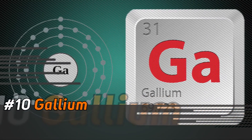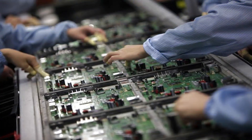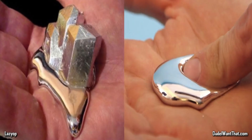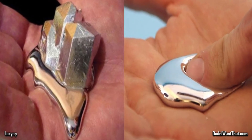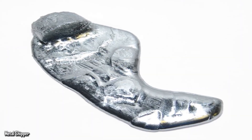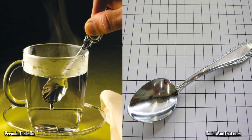Number 10: Gallium. Gallium is a very unique element often used during the manufacturing of electronics. What makes it so unique is that when it's held in a person's hand, it will start to melt. When the temperature drops back to the melting point, it will re-solidify. You can melt and solidify the metal as often as you'd like.